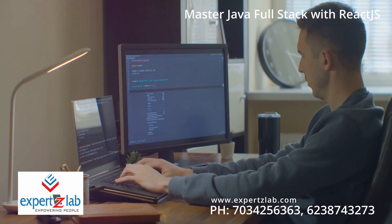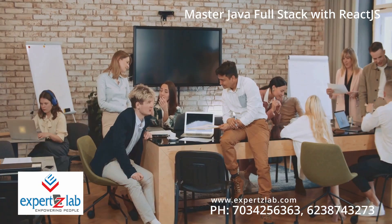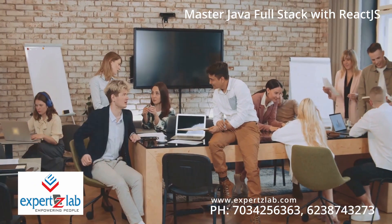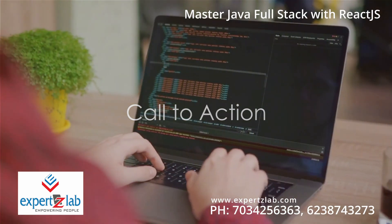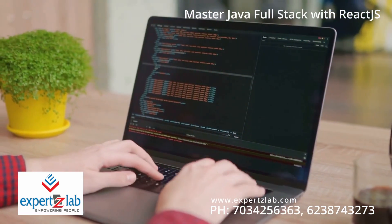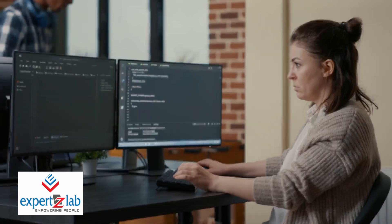And the cherry on the cake? Assured placement through our unique internship empowerment program. Every month on the 15th, a new batch of future tech leaders begins their journey at Experts Lab. Seats are limited and they fill up fast — so why wait? Dial 70-342-56363 or 623-874-3273 to reserve your seat now. Embark on a journey of learning and growth with Experts Lab and make your mark in the world of tech.